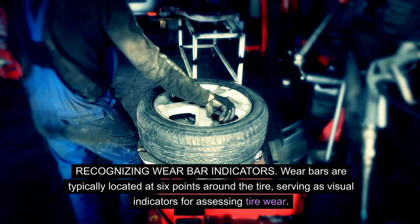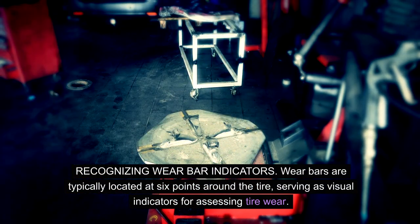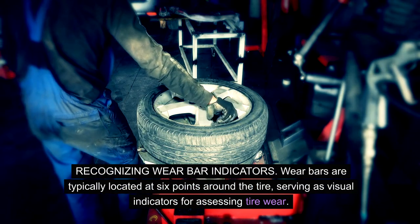Recognizing wear bar indicators: wear bars are typically located at six points around the tire, serving as visual indicators for assessing tire wear.